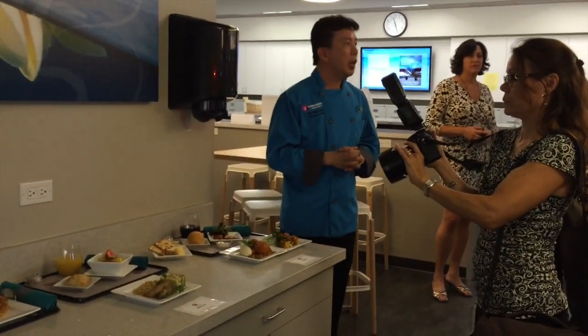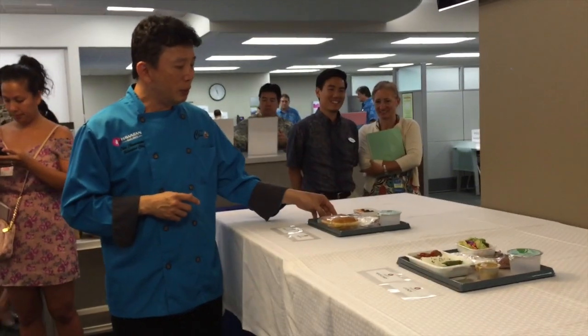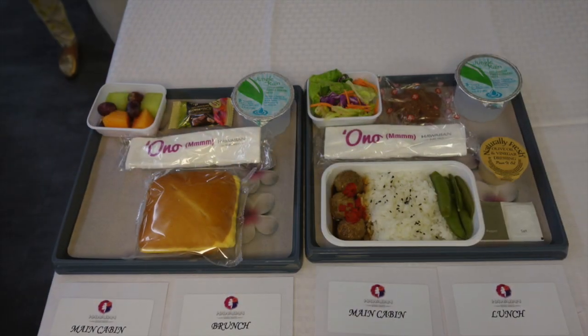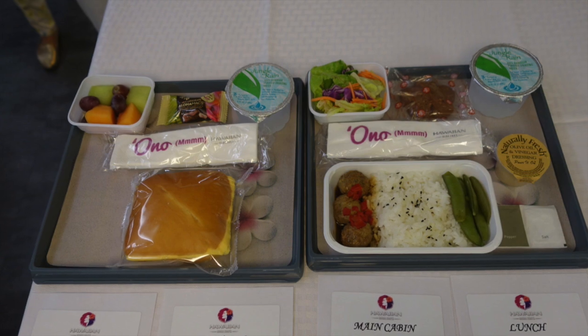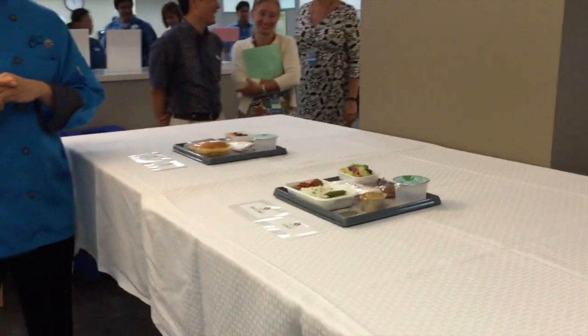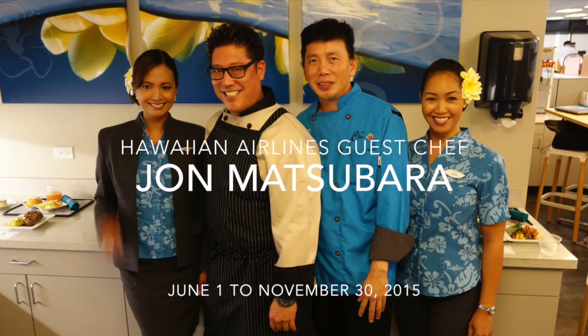We are the only airline who still offers a complimentary meal for coach. So this is a breakfast — almost like an egg and cheese sandwich, but we serve it hot, kept in the oven. And this is a lunch: a meatball with teriyaki sauce, steamed rice, and chicken sausage.